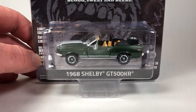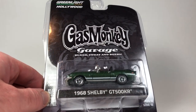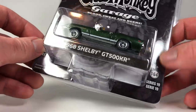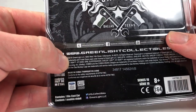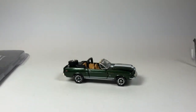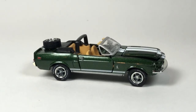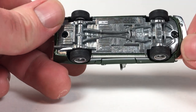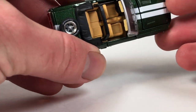It's going to be all Greenlight, and we're starting with this Gas Monkey Garage 1968 Shelby GT500 KR from Hollywood Series 19, copyright date 2018. I picked it up because I did not have an example of this tooling. This tooling is interesting because it is actually a Shelby Collectibles tooling. If you don't remember Shelby Collectibles, I know for sure they were sold at Toys R Us when Toys R Us was around.